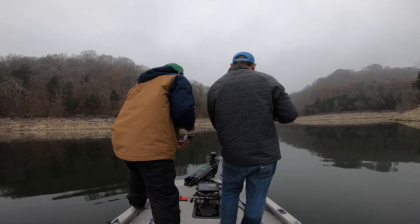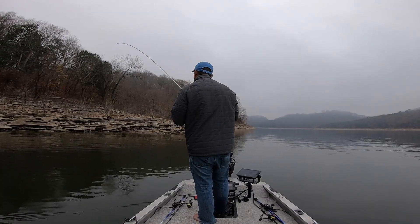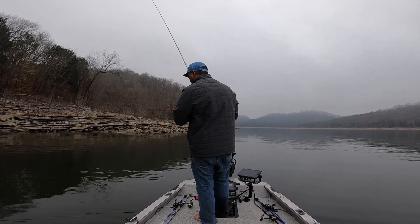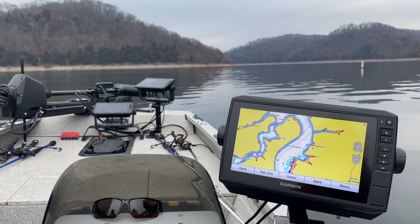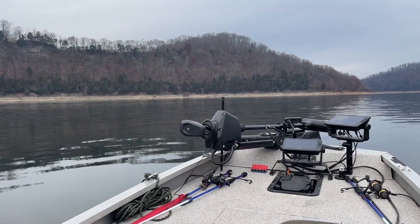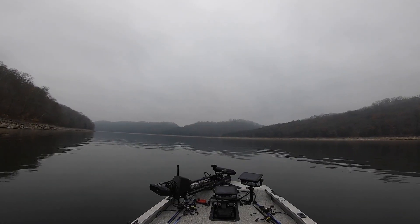I've got a new camera setup where I've got the GoPro more in the center of the boat. If you like this view, go ahead and hit that like button to show me you notice the new camera setup. If you're new to the channel and like what you see, go ahead and hit that subscribe button. Again, we're out here on Center Hill Lake trying to find a few fish on this calm, cloudy day.